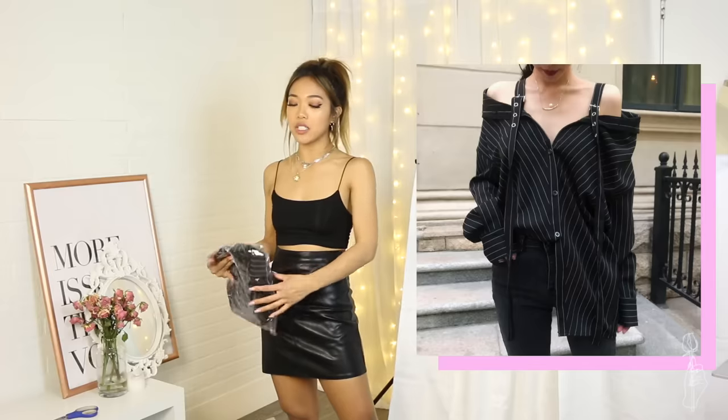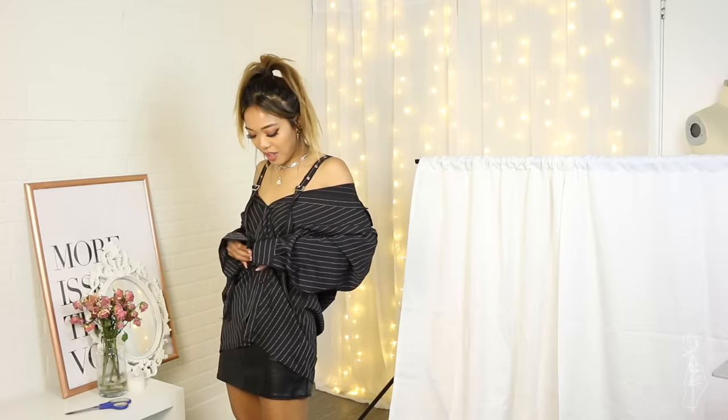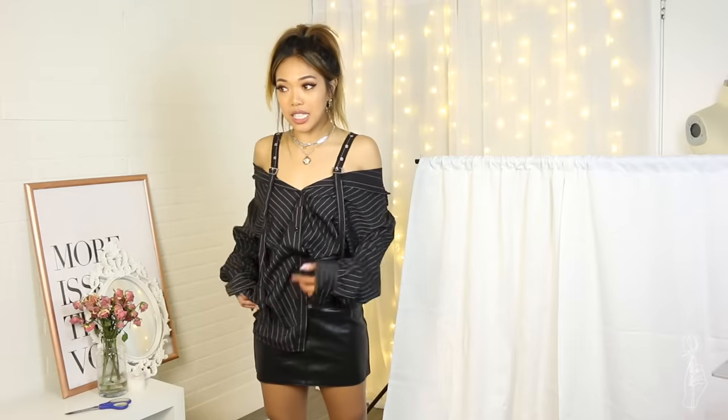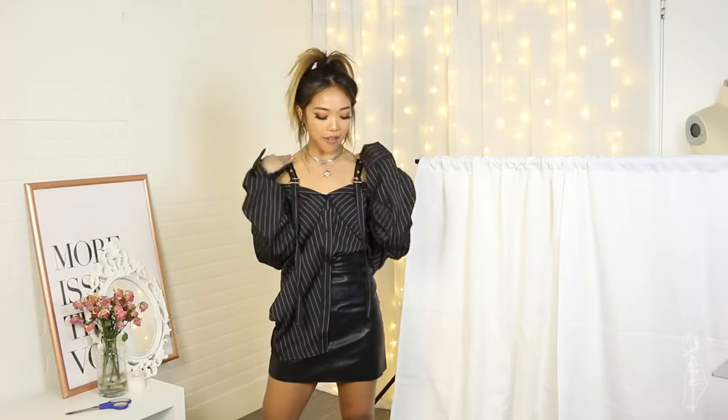I also picked up this really neat top — it's a pinstripe button-up top but it's like off the shoulder as well. Lots of buttons and a lot of assembling for this top, but I finally got it. It's a little interesting — if you're not really into this style, then it's all good, no worries, no one's forcing you. So basically it's just a really oversized pinstripe button-up, but they have these cool little buckle straps right here.